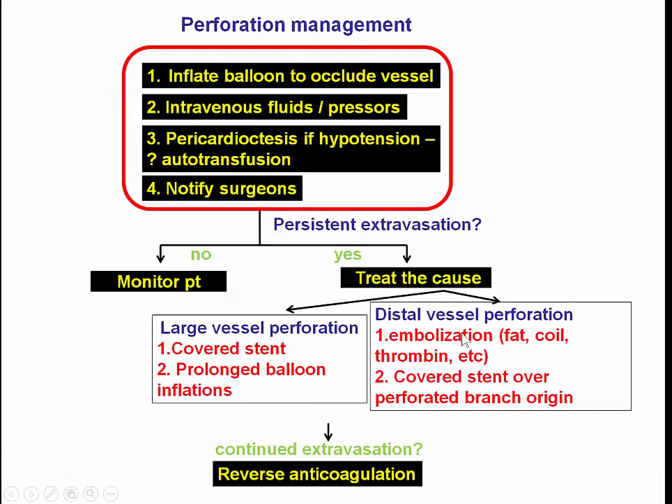The management is similar to any other perforation. The very first step is inflation of the balloon to occlude the vessel, then performing pericardiocentesis, giving fluids if the patient develops hypotension, and notifying the surgeons in case they need to operate if the perforation cannot be treated percutaneously. Balloon inflation can, in some occasions, seal small perforations. However, if it does not and it's a large vessel perforation, we usually place a covered stent. If it is a distal vessel perforation, we do embolization or place a covered stent over the origin of the perforated branch.